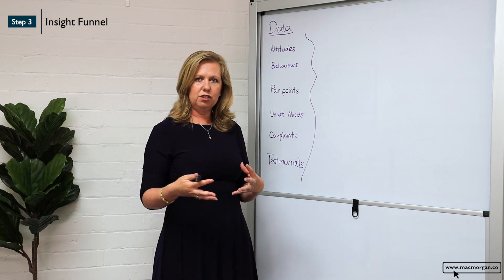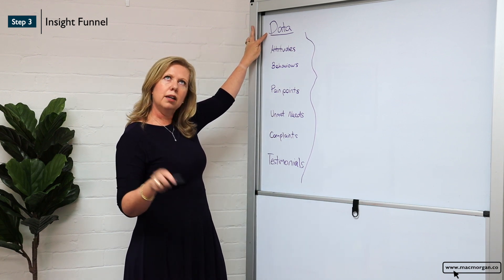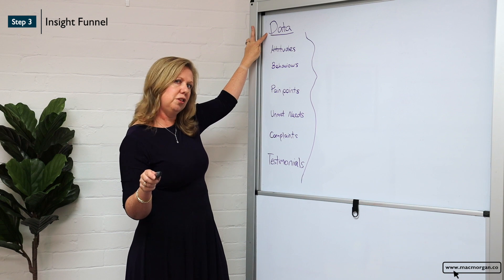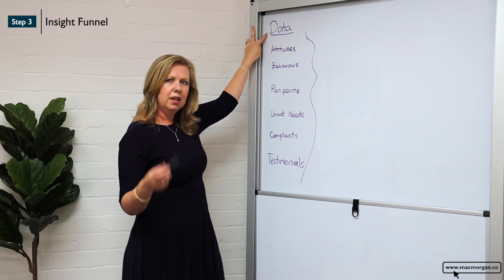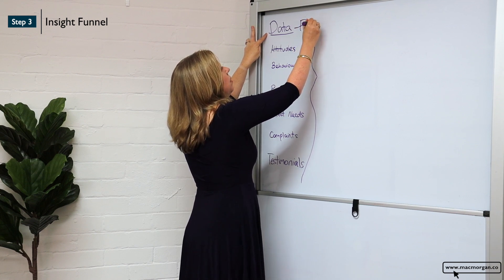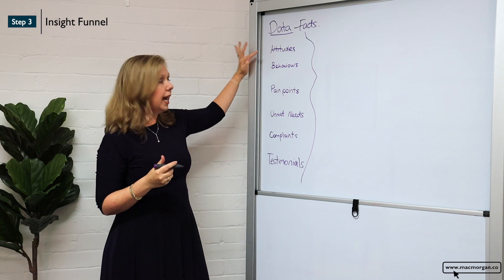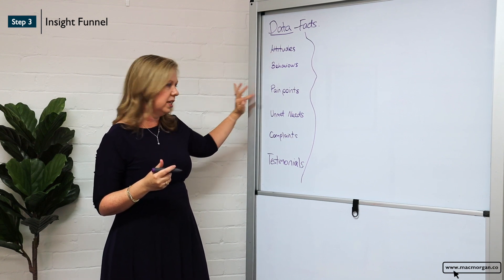Now you don't have to synthesize yet. The important thing is you get a complete picture of your consumer and what they are currently doing today. We call this facts — what we know about our consumer — and it may be things like attitudes, like behaviors.